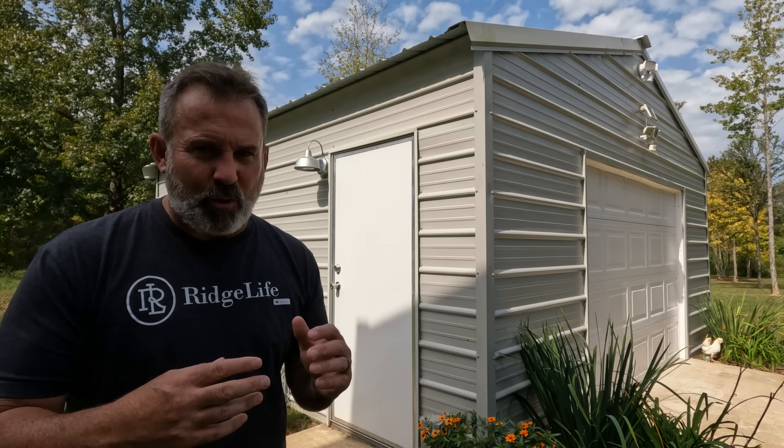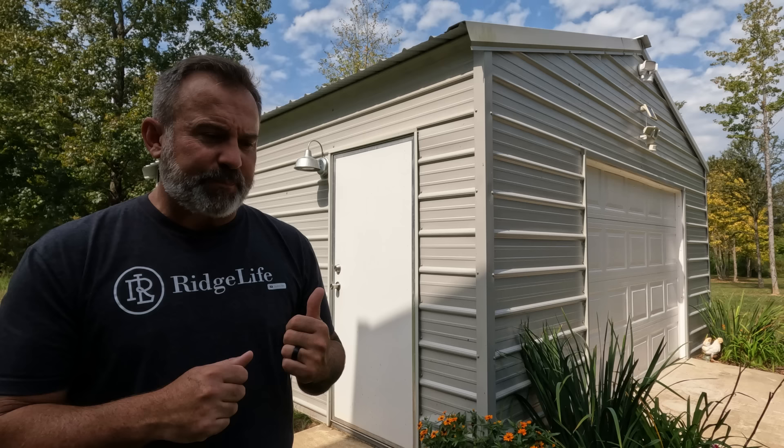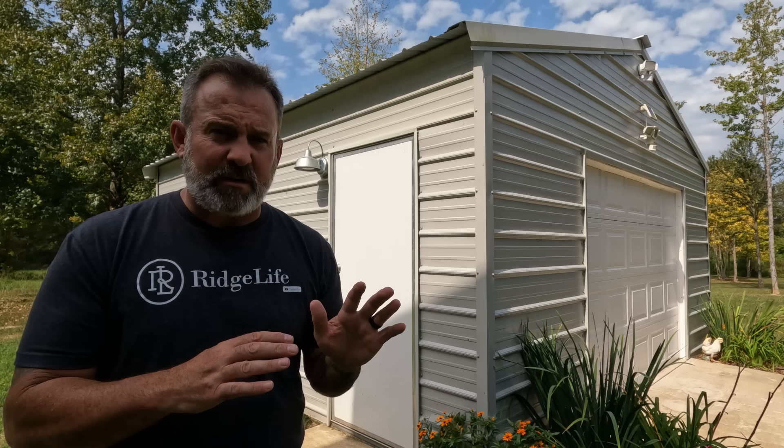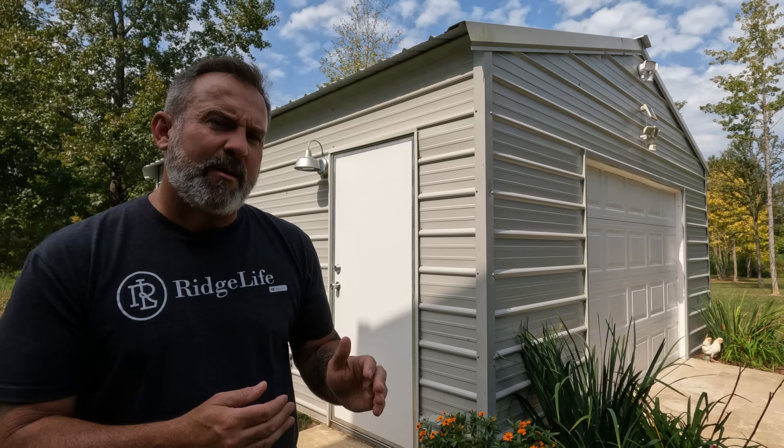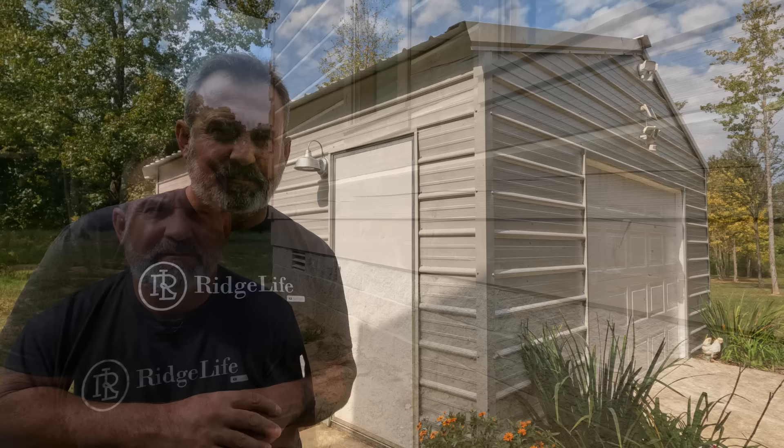After we got the land cleared, one of the first things we did is had this metal garage built. We wanted a place to store our building materials and things we'd purchased before the foundation was even put down. The gray complements the foundation blocks of our log home, and the galvaneal bright silver roofing matches that on our log home. It costs about $10,000 — that's the concrete pad and the labor and the materials to build our garage.